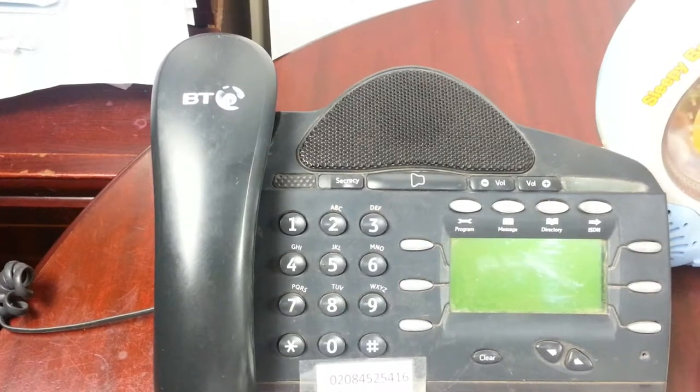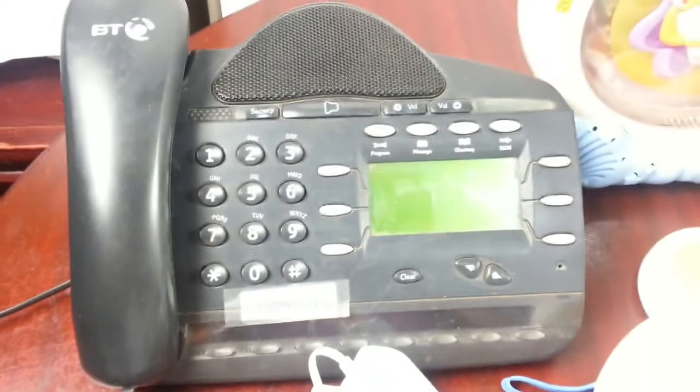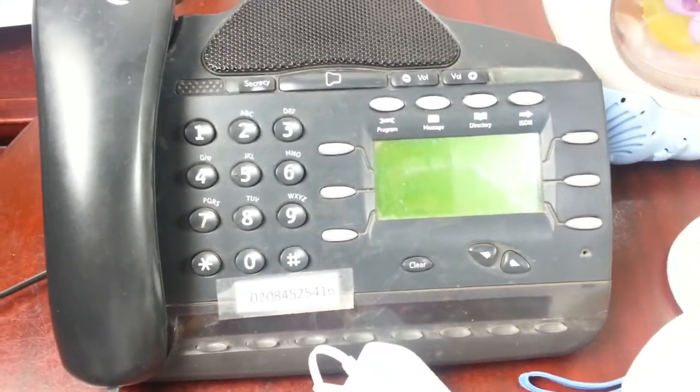This item is a BT business telephone — paid three pounds for a pair. Unfortunately the charger didn't come with it, and the phone socket connection is there, so I have to find a phone socket and a charger to go along with that.